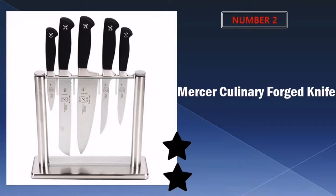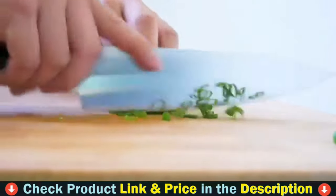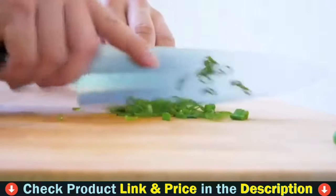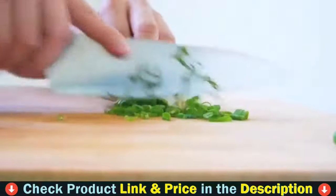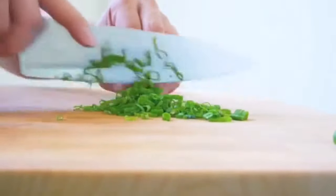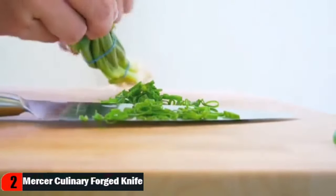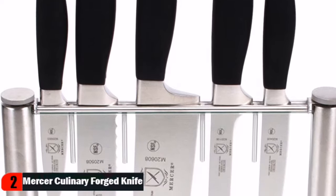Our second best meat cutting knife is the Mercer Culinary Forged Knife. Mercer Cutlery offers the Genesis collection of kitchen knives to provide professional quality to the home chef. Comfortable, durable, and efficient, Genesis knives feature fully-forged, single-piece blades made from high carbon, no-stain German steel. Their taper grind edges are polished by hand, and their substantial bolsters provide helpful balance.